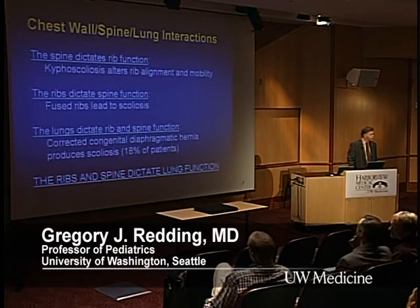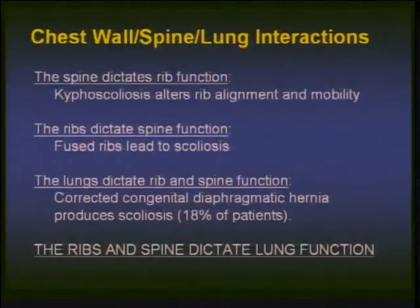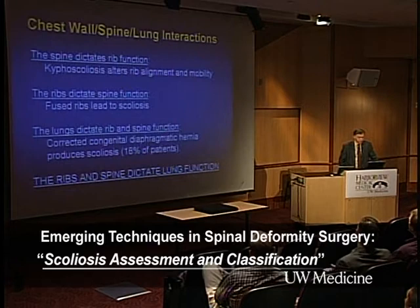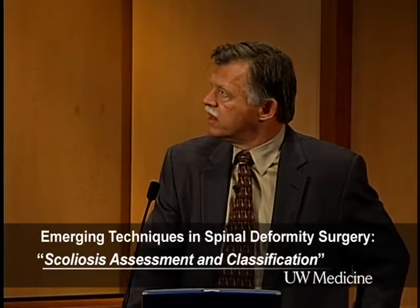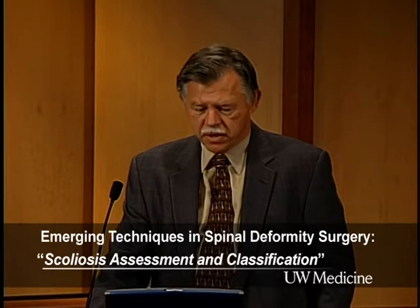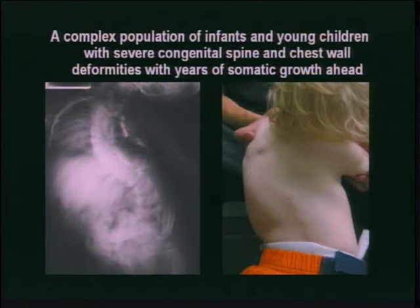We know the ribs dictate spine function — a good example is fused spine or fused ribs and how it leads to scoliosis or worsens it. We know the lungs dictate spine and rib function; the best example is children with diaphragmatic hernia or unilateral lung hypoplasia, and up to 18% of patients will subsequently develop scoliosis. The take-home lesson is that ribs and spine now dictate lung function. We're dealing with a very young population that has complex chest wall and spine deformities with years of somatic growth ahead of them.